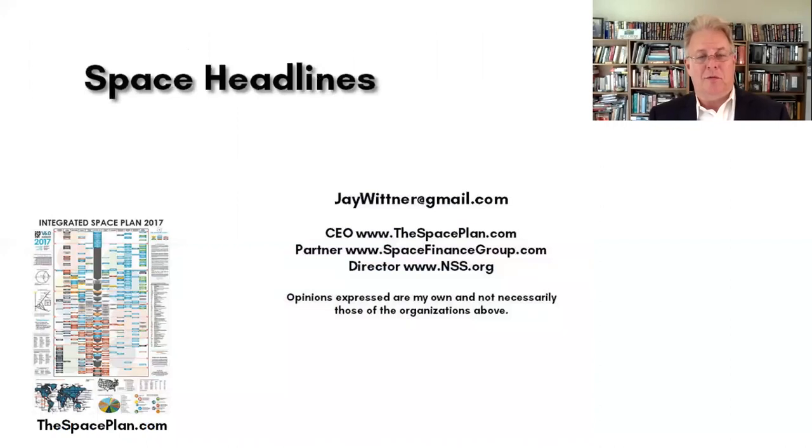That's it for Space News covering the third week of July 2018. Check back with us in a week or so for the next edition of Space Headlines. We'll see you then.